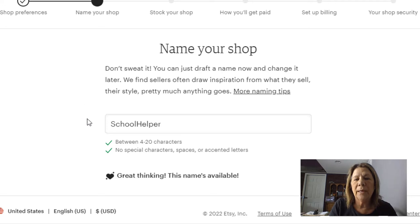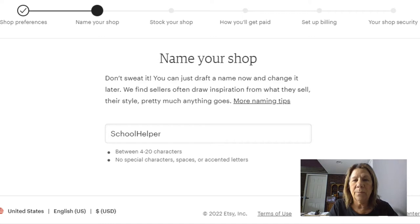On this page you want to go ahead and put your business name or your shop name. There are no spaces, so whatever you type in it's going to let you know whether or not it's available. I'm not really sure that's the name I want, but I just put it in and we're going to move on. You can always change it later — hit the Save button at the bottom and then go on to the next step.